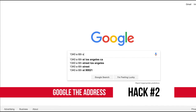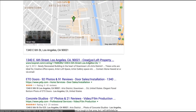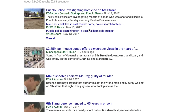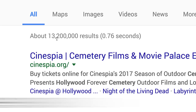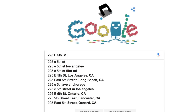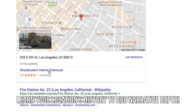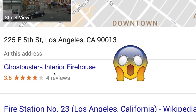Number two: Google the address. By looking up your location before you shoot there, you can learn important details like real estate info or if it's ever been on the news. You'll also be able to judge how iconic a scene is based on the number of search results that come up, which is surprisingly important. Also, sometimes Googling the address will bring up historical facts that could add depth to your story — if people know that something happened there, it might add more meaning. Remember, location scouting can be creative.